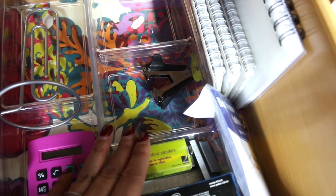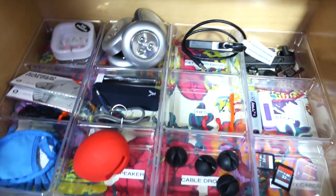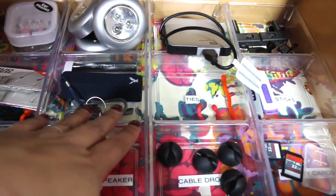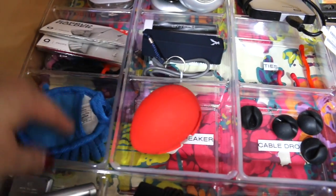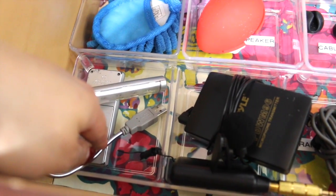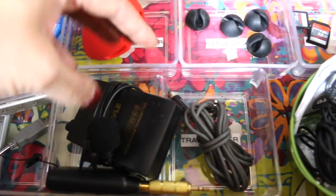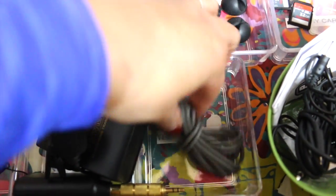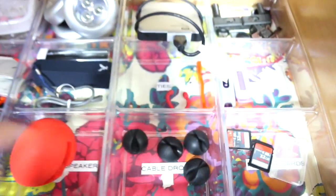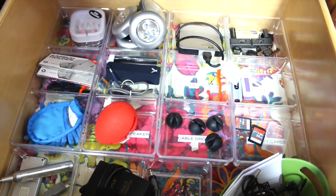Then there's the stapler, staple remover, and staples. The bottom drawer is for electronic stuff — same wrapping paper from World Market, same dividers from Target. I have earphones, lights, a hard drive, memory cards, cable ties, a speaker, screen-cleaning supplies, earbud holders, a book light, my microphone that doesn't work so well so I got a new one — that one's just a backup — and some more plugs, cable drops, and memory cards.